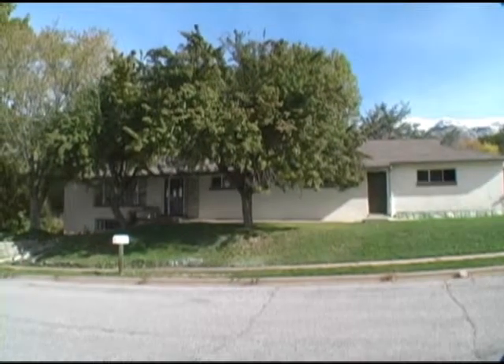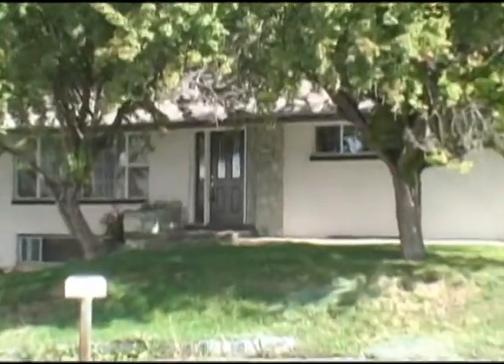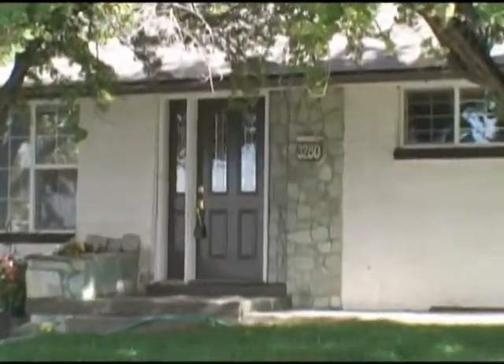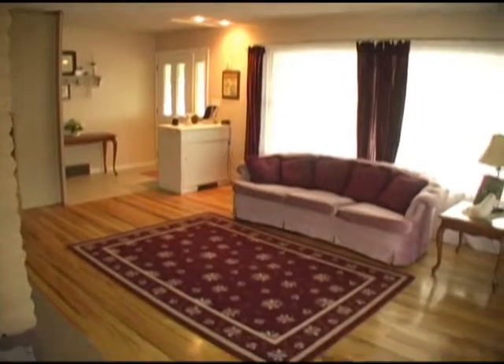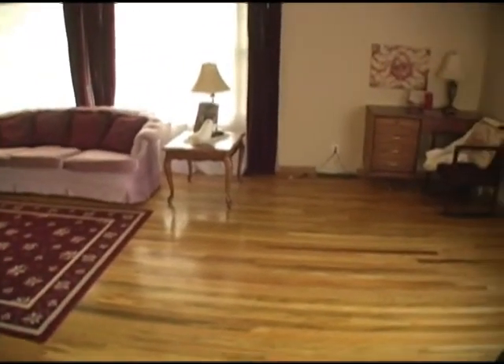Welcome to 3280 South Madison Ave in Ogden. This all brick home has over 3,100 square feet and a great view of the valley. At only $53 per square foot, this home is a great bargain.